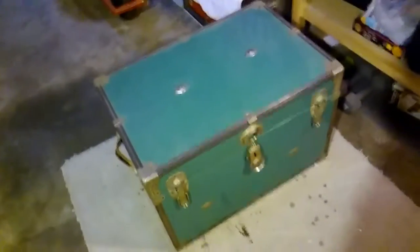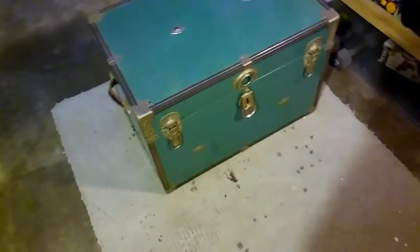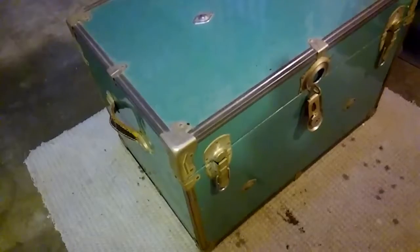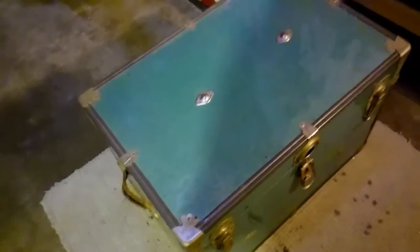I thought I'd make a little video today. I came back from my dad's this weekend and he handed down to me my grandma's old trunk — his mother's. I remember seeing it as a little kid and I thought it was really cool. My grandma actually restored a couple of them.